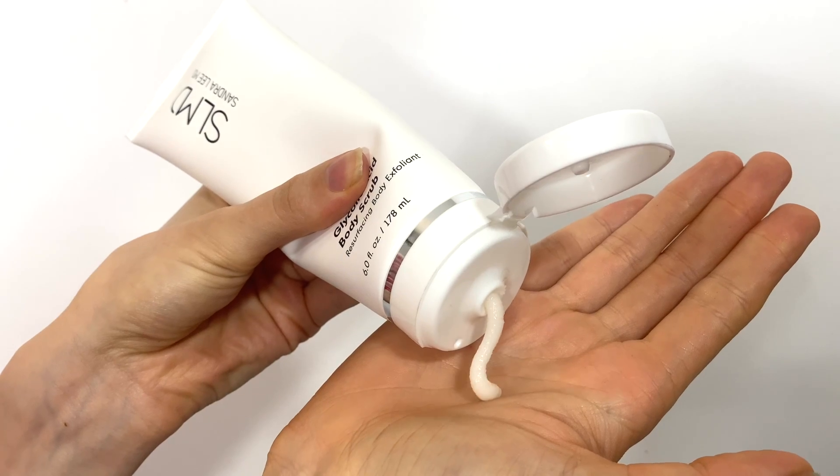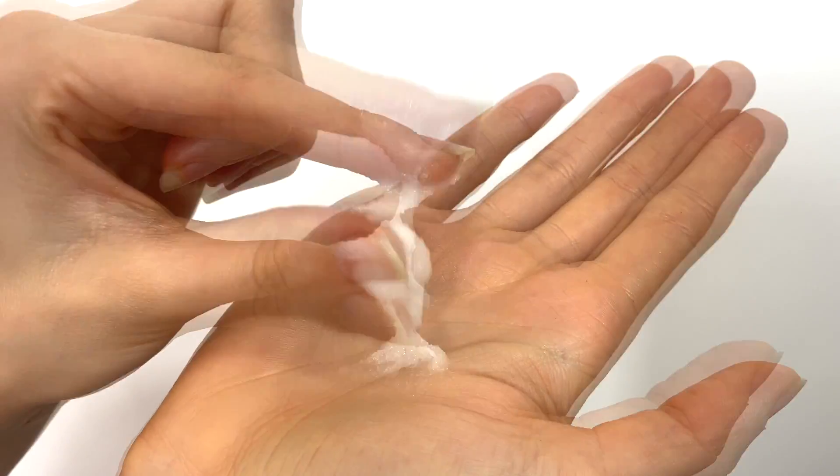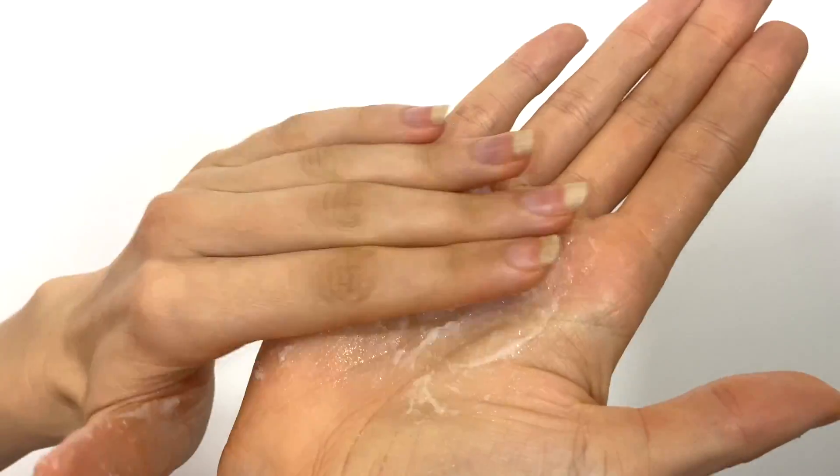A lot of people are afraid of scrubs because you don't want to cause micro tears in your skin or flush microplastic beads down the drain. The great thing about this glycolic acid body scrub is that it's extraordinarily gentle, safe for even sensitive skin, and the beads actually dissolve — giving slight physical exfoliation while the real powerhouse is the glycolic acid. It also contains lactic acid, which works even better alongside glycolic acid, plus willow bark extract that the skin can convert into a form of salicylic acid, and green tea extract as an antioxidant that soothes and calms inflammation.